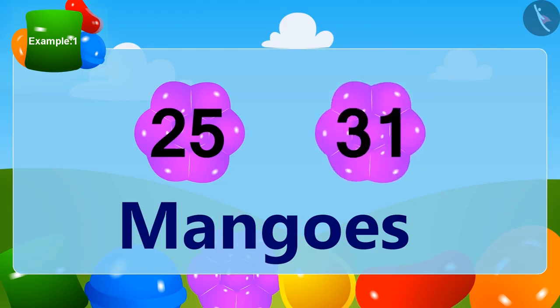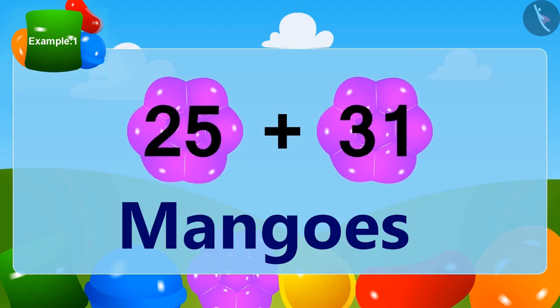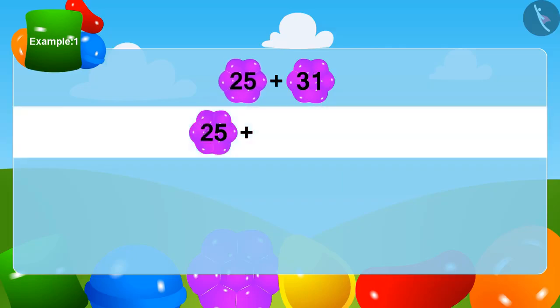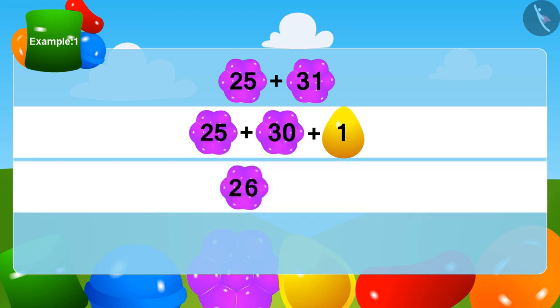To find out, we will add 31 to 25. Let's learn one more method of doing this. We can write 31 as 30 plus 1. Now we will add 1 to 25 — so how many is that? Yes, 26!